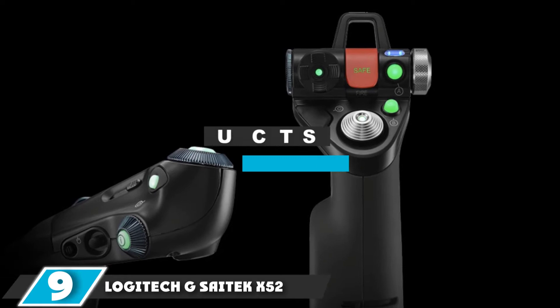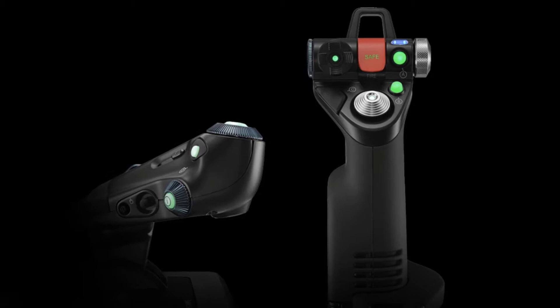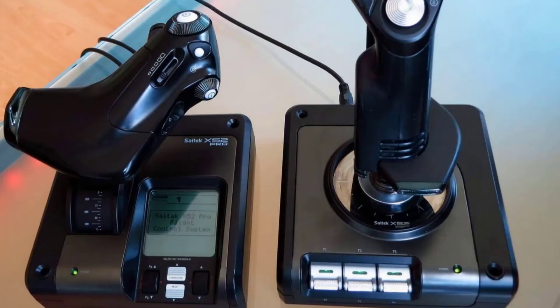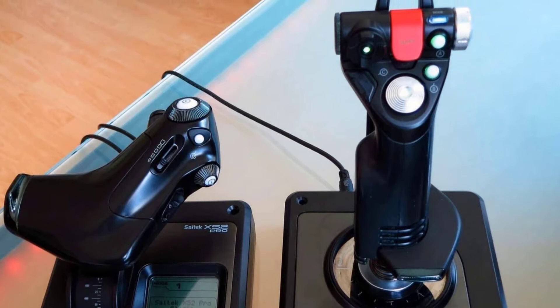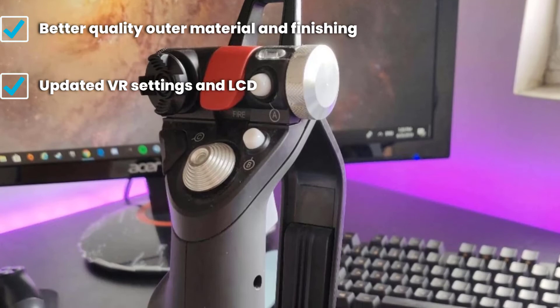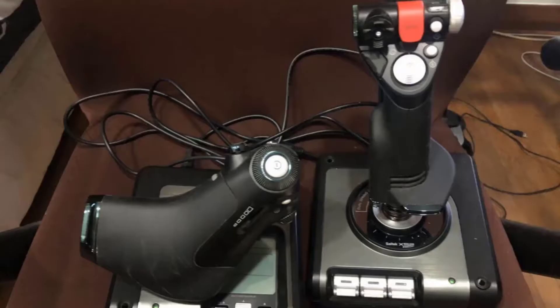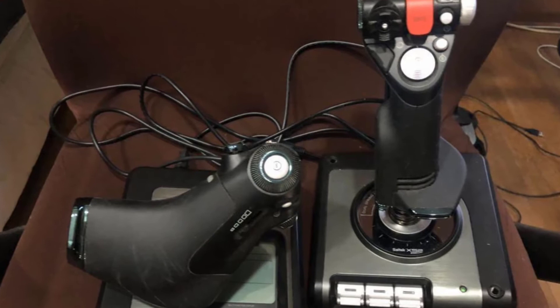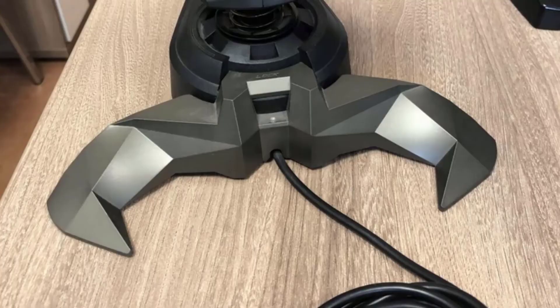Moving on to number 9, the Logitech G Cytec X52 Pro Flight Control System. This is a newer version of the original X52 Pro, marketed as a Logitech plus Cytec product. This is a prime example of how good it gets when a tech giant partners with an innovative niche product manufacturer. The chief differences are the plastic quality and finishing, an updated LCD system, and added settings for VR. So if you are into the VR game and are a die-hard space simmer, this is a great choice — one of the better flight sticks in the market right now.